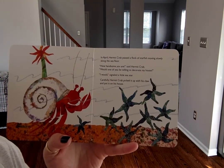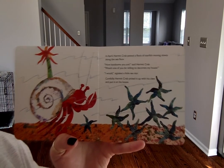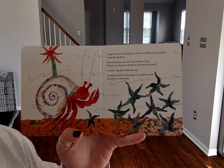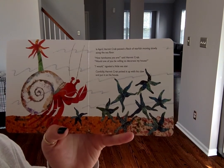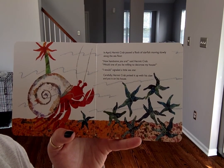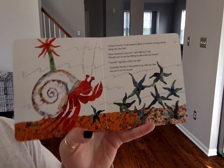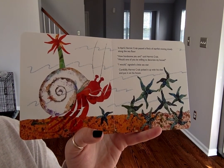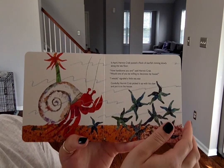In April, hermit crab passed a flock of starfish moving slowly along the sea floor. "How handsome you are," said hermit crab. "Would one of you be willing to decorate my house?" "I would," signaled a little sea star. Carefully, hermit crab picked it up with his claw and put it on his house. What's he doing to his shell? Is he decorating it?